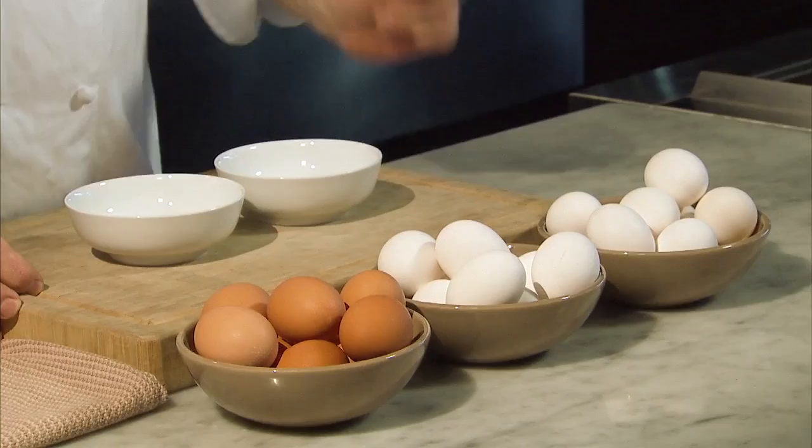Large eggs are what's called for in most recipes. An egg shell's color — either white or brown — is determined by the breed of hen that laid it and has nothing to do with either taste or nutritional value.